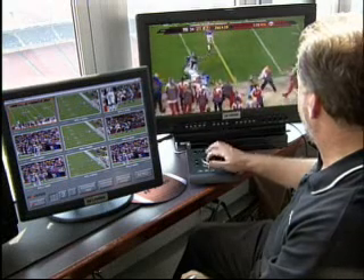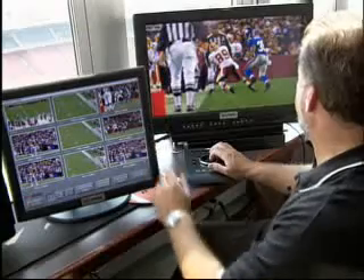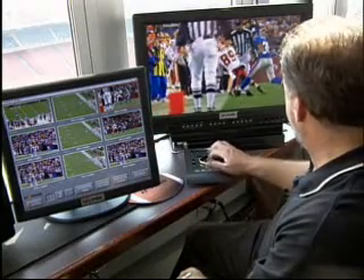Multiple tape decks, high-tech monitors, as many as 20 camera positions around the stadium feeding a high-definition signal to the replay refs. It's an NFL first.